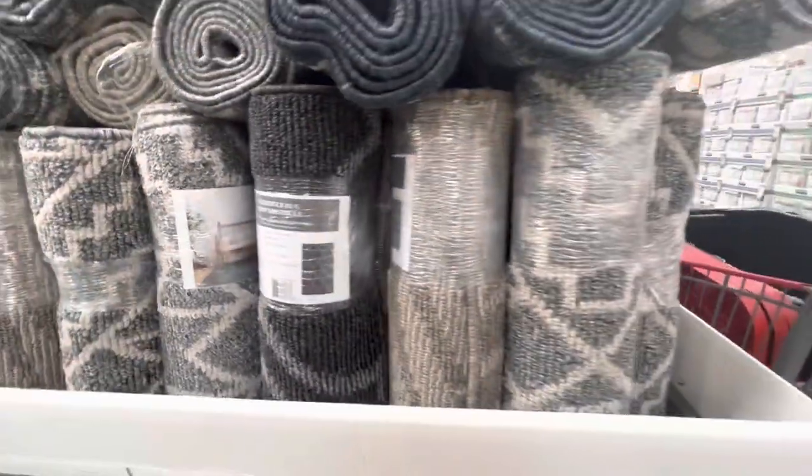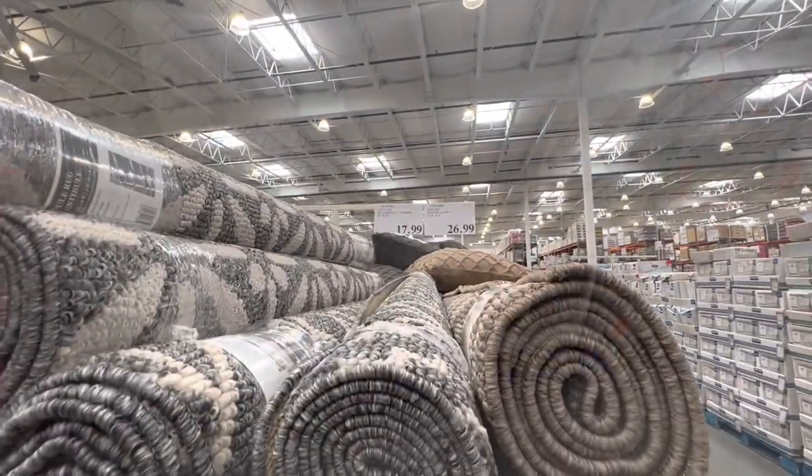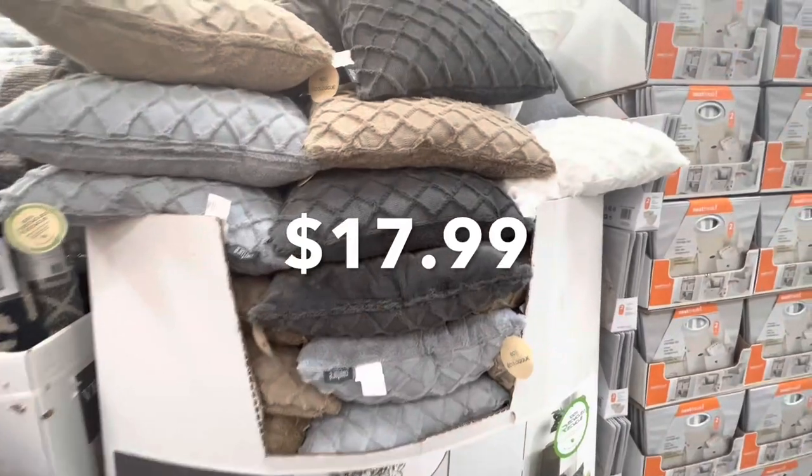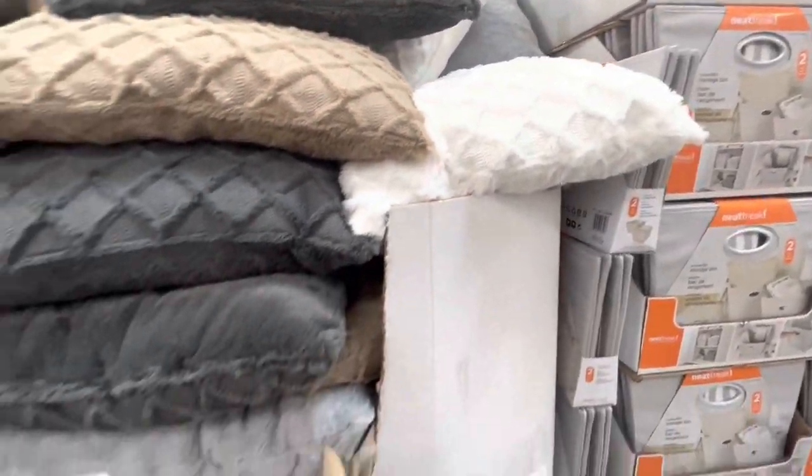Some rugs — they had a few different prints to choose from and they are $26.99, while for $17.99 you have these soft and plushy cushions. They had four different colors to choose from.